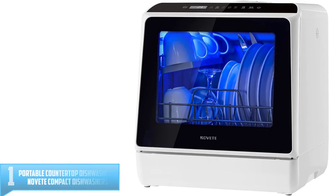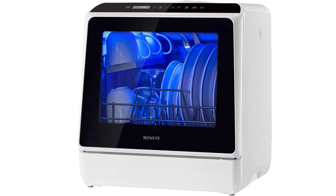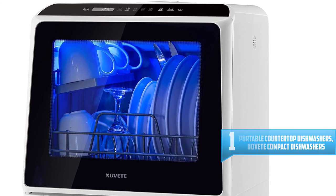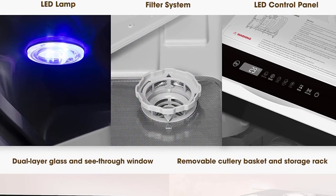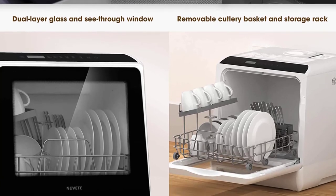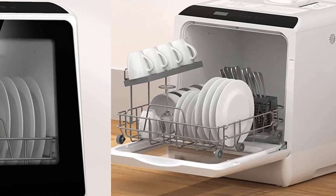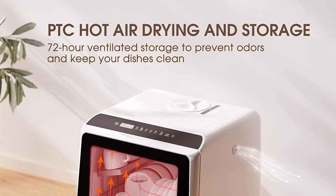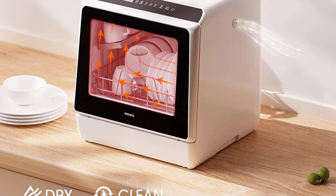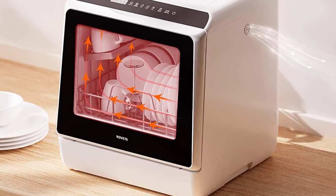Number 1: Portable Countertop Dishwashers — NOVETE Compact Dishwashers. If you're tired of sudsy hands, soggy towels, and soapy sponges, then this compact but mighty portable dishwasher is the perfect way to solve dish dilemmas in kitchens everywhere and set your hands free. NOVETE Countertop Dishwashers is just over 18 inches tall and easily fits under most cabinets. The unique and innovative design makes this compact dishwasher save water, electricity, and detergent while maximizing cleaning performance, providing the ultimate in cleanliness for the whole family's tableware.